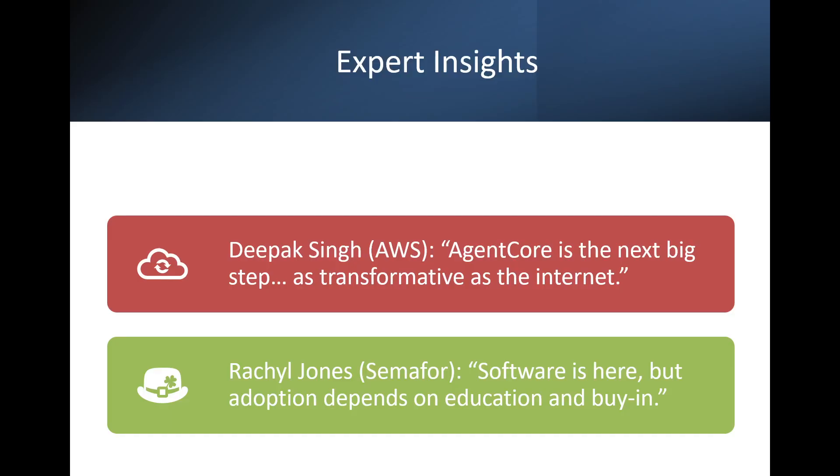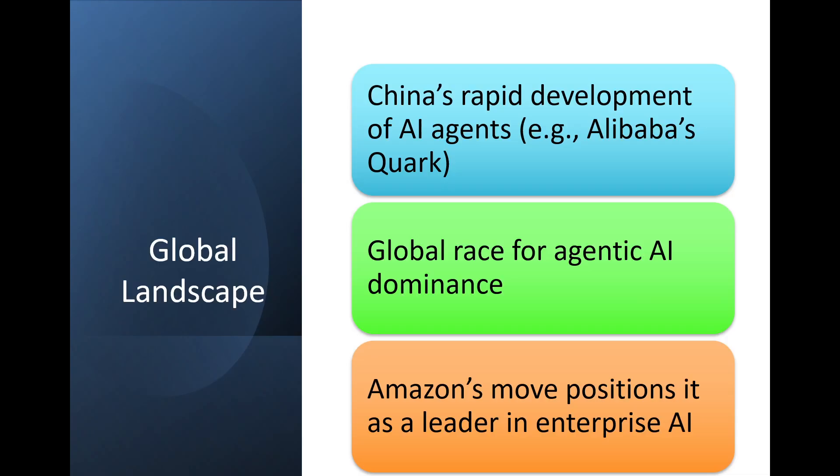Here are some expert insights captured from the AWS New York Summit. Deepak Singh says AgentCore is the next big step, as transformative as the internet. Rachel Jones from Semaphore says software is here, but adoption depends on education and buy-in. Globally, companies like Alibaba are also racing to build AI agents, and Amazon's move positions it as a serious contender in the global AI ecosystem.